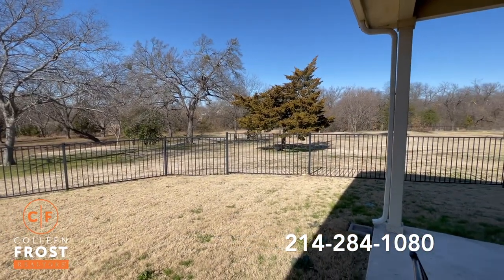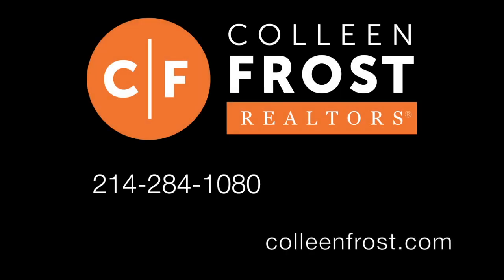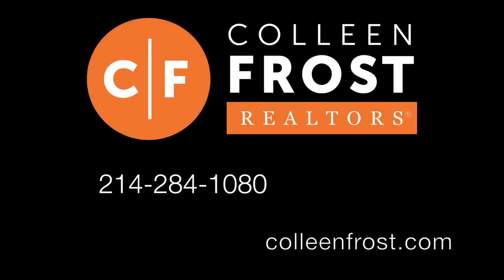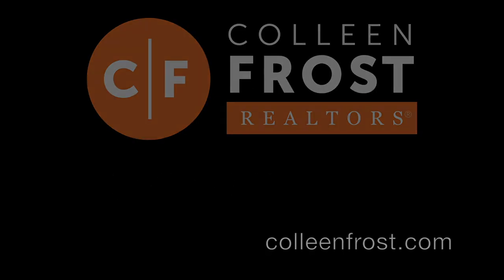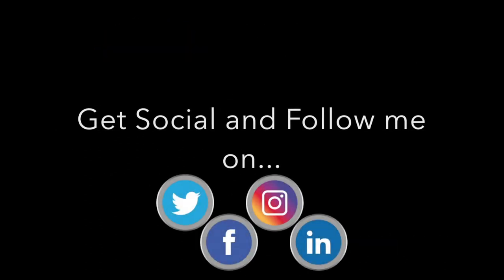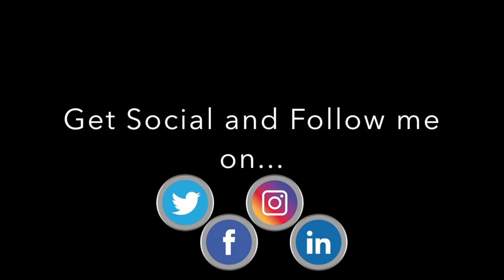Don't miss your opportunity. Give me a call today. 214-284-1080. Check out our website at ColleenFrost.com for professional photographs. You don't want to miss this. This is a once-in-a-lifetime opportunity. It is a gorgeous lot, a gorgeous home. Thanks for watching.